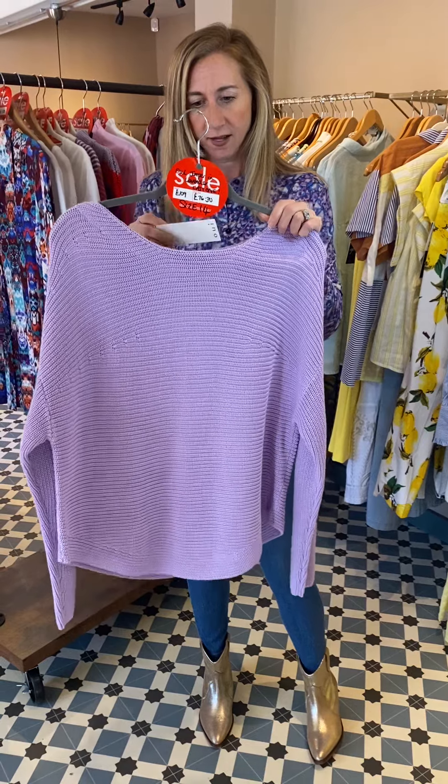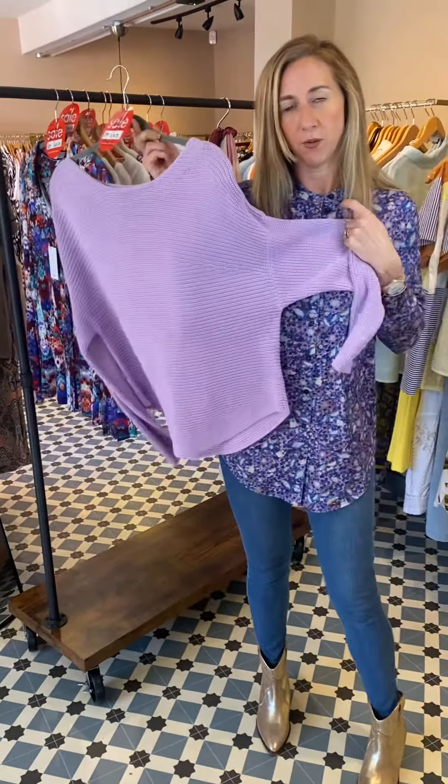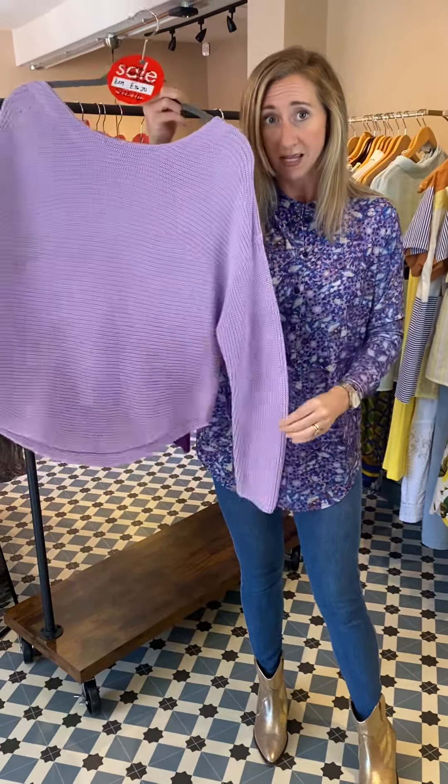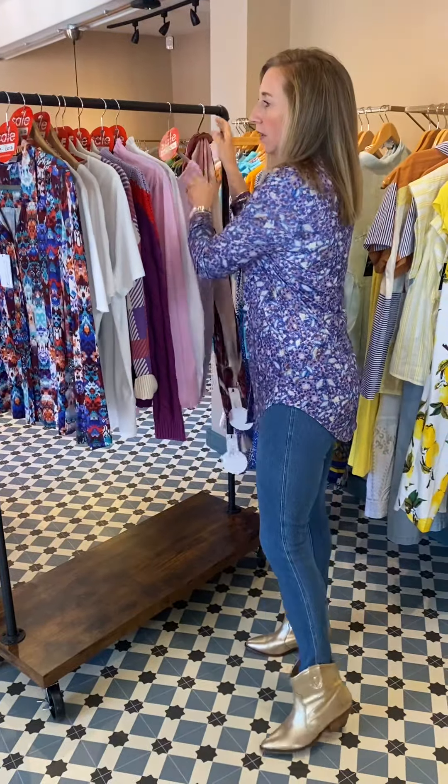I also pulled out that one piece of lilac knitwear we've got left — a jumper in lavender in a size 14. It's a nice combo: if you're a 14, just do the two together, but that is the last one in that knit.